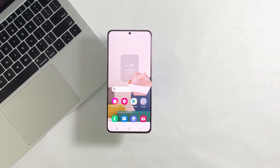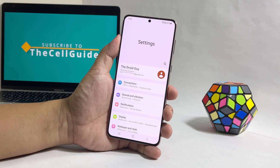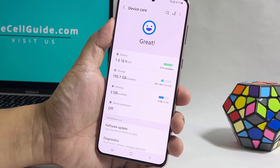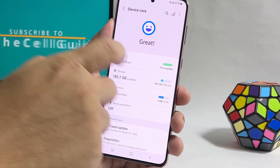To check the storage, launch settings. Scroll all the way down and then tap battery and device care. Check the storage to see if you still have enough. If it's not a problem caused by low storage space, then move on to the next solution.